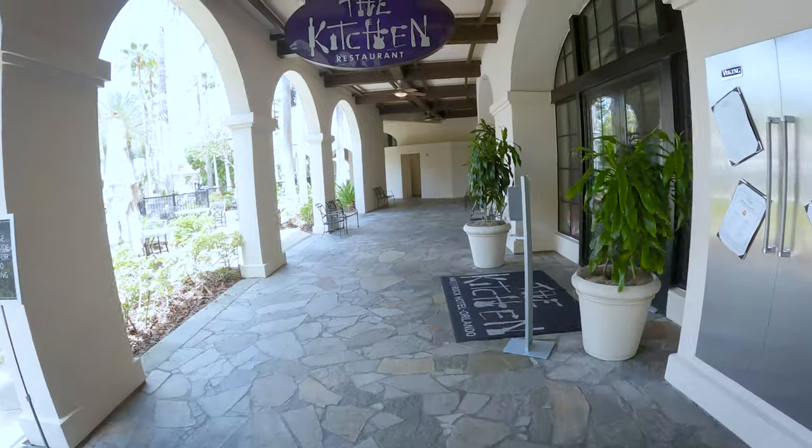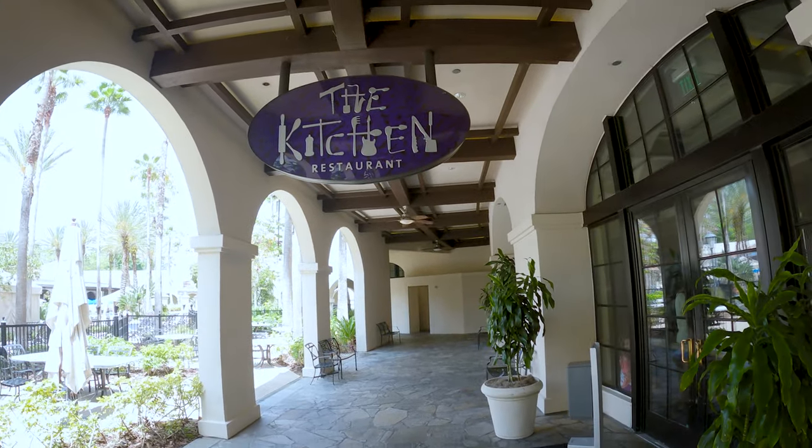Hey everyone, today we are at the Hard Rock Hotel here in Universal in Orlando and we're gonna try out something different. We're at the kitchen so we're gonna try it out and see how good it is. Come on over!